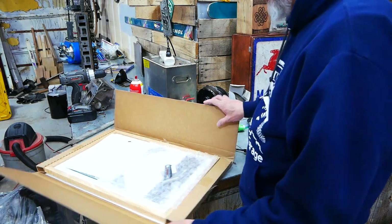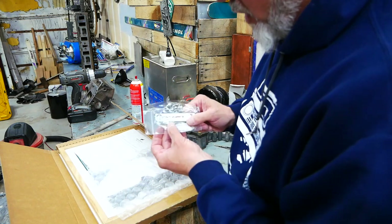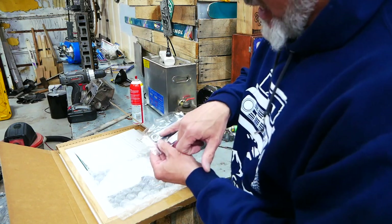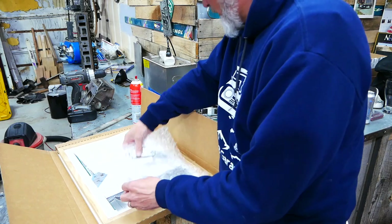Here it is. On the very top we got a new plaque for the center console. It actually has 'First Edition' on it, and it has the VIN number for our vehicle. We thought that was pretty cool.